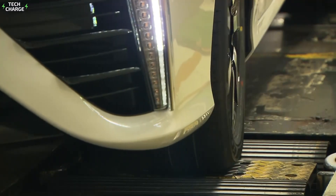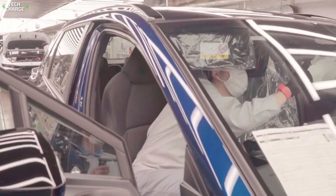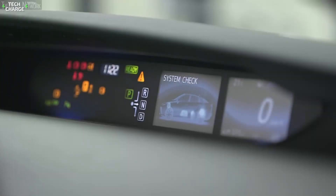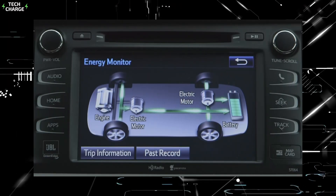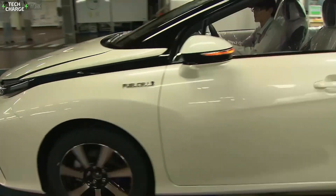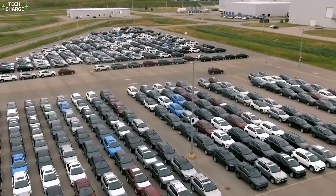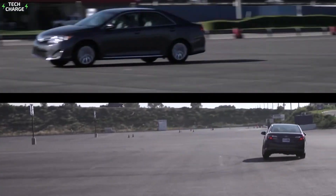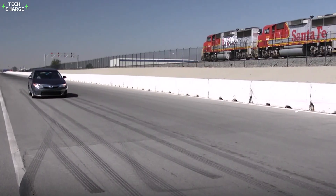They're looking for anything that doesn't meet exacting standards, from paint thickness to the torque on individual bolts. Every electrical system is tested too — technicians plug the car into a diagnostic computer that runs through hundreds of checks in minutes, ensuring all complex electronics in the hybrid system are working perfectly. Finally, each car takes a spin on the test track, where trained drivers listen for unusual noises and feel for odd vibrations. Even a slight rattle could be cause for further investigation.